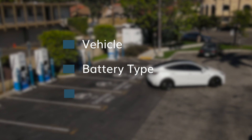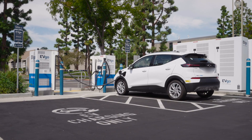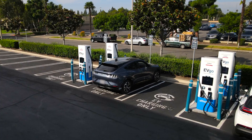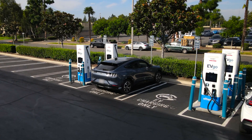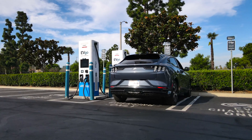Charging speeds also vary by vehicle, battery type, and battery temperature. Not all manufacturers design their batteries to accept 200kW or higher. In fact, the Chevy Bolt EV tops at about 56kW, whereas the Ford Mustang Mach-E tops at about 107kW. This is very vehicle dependent, so make sure to check your vehicle owner's manual.